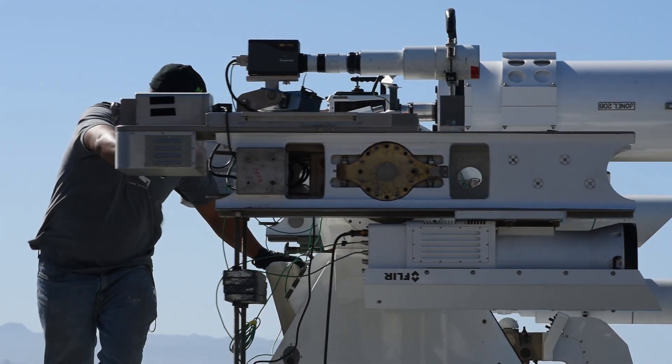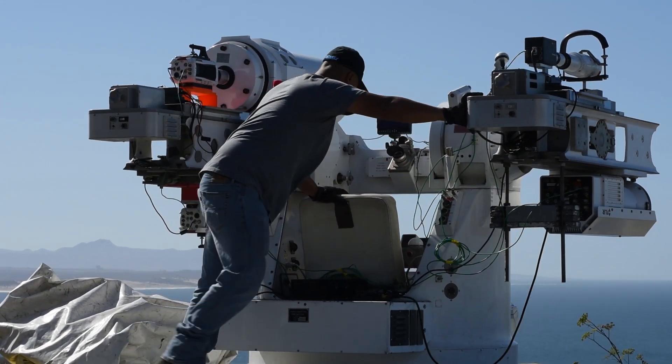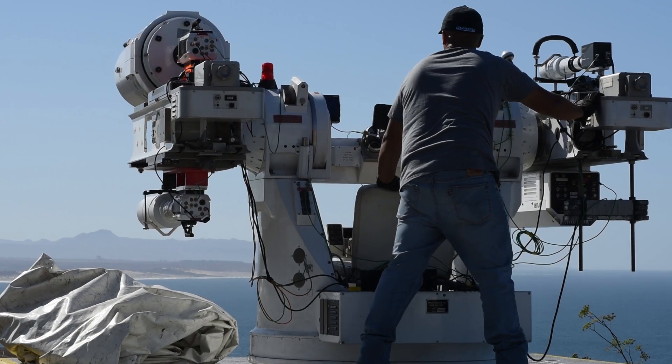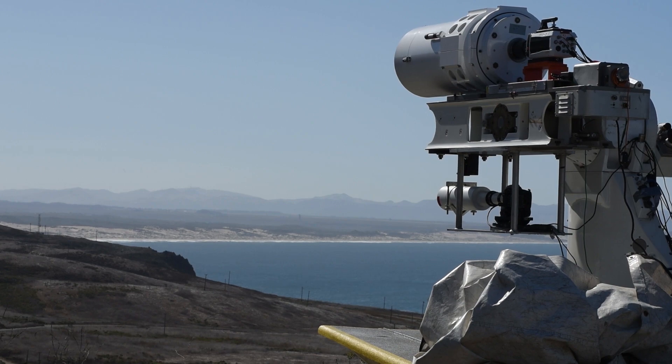One of our main challenges at Vandenberg Air Force Base launch range is our terrain. We have a very hilly and mountainous terrain which requires the use of many different optical sites. Mobile optics is critical at Vandenberg Air Force Base.